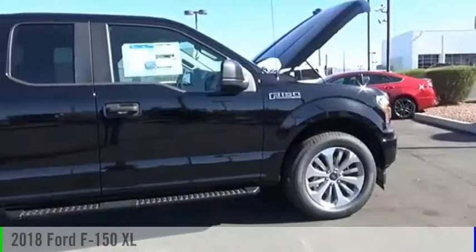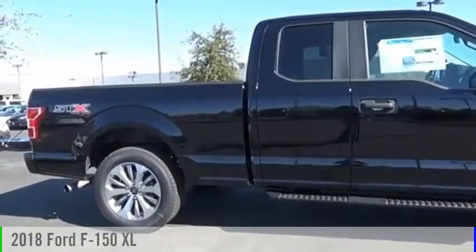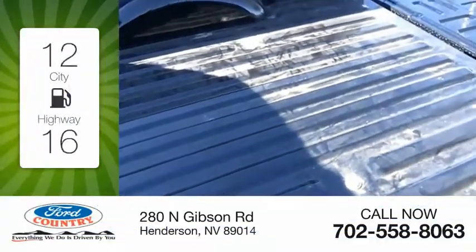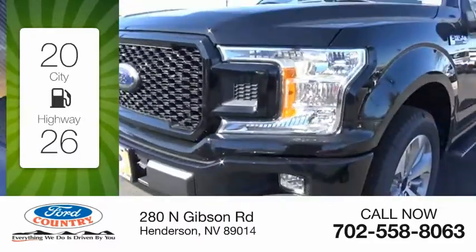Welcome to the auto mall. You are going to love the 2018 F-150. This vehicle is powered by a two-wheel drive six-cylinder 2.7 liter engine, offering great fuel efficiency and saving you money by requiring fewer trips to the gas station.